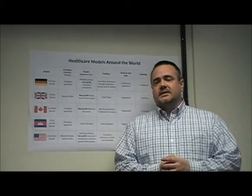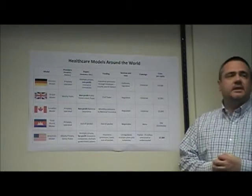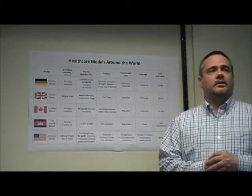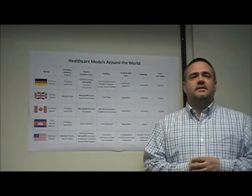To place our comparisons in context, it's beneficial to understand the features of health care systems in other countries. There are essentially four basic health care models around the world. I will briefly describe the features of each of these models as it is found in its country of origin.